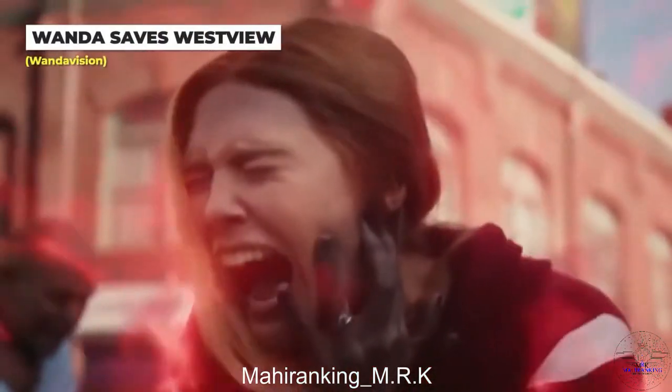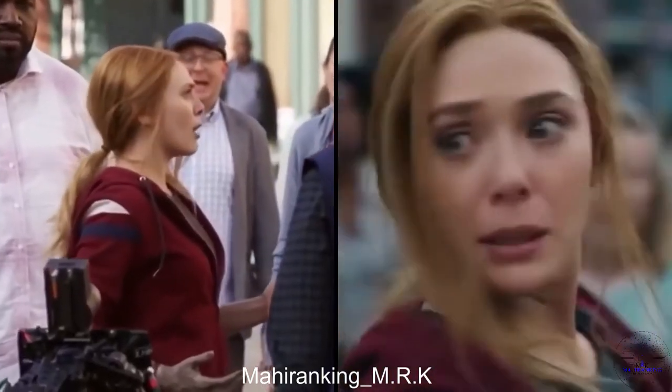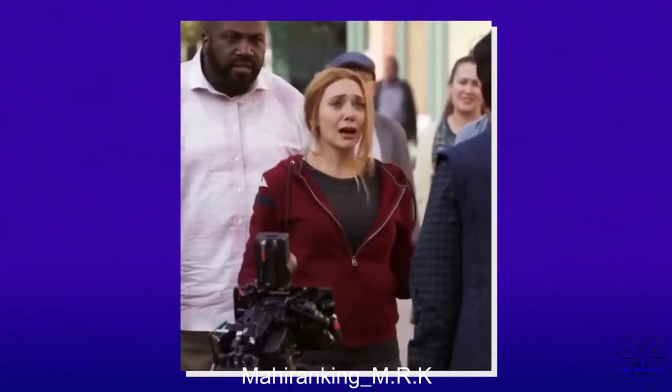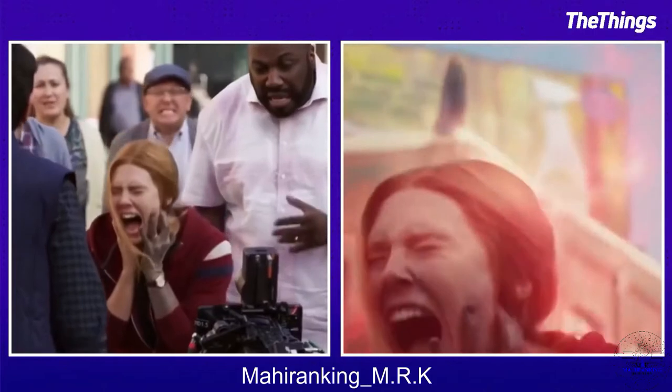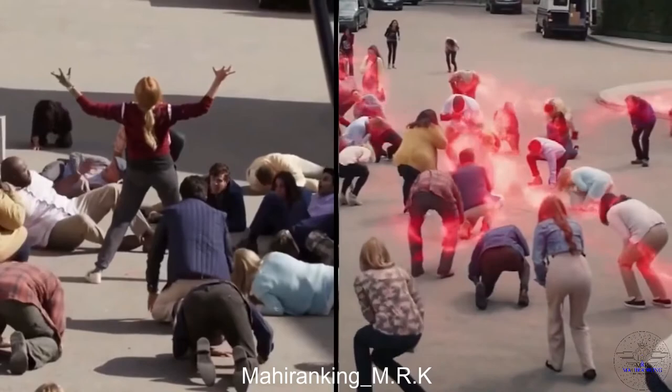Getting to see the true strength of Wanda's powers in WandaVision was epic, but the cast and crew weren't treated to the same experience while Elizabeth Olsen was filming. Without special effects, Wanda's combustion in the Westview town square looked a little like an adult temper tantrum — but it's still impressive to think about how it all came together in the end.